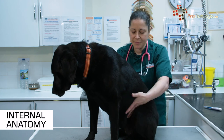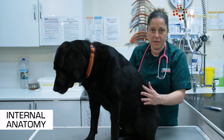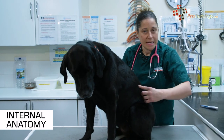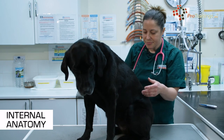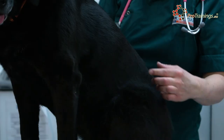Further back we have the intestines — the small intestines, which come from the stomach and then move into the large intestine. In certain species there is also a cecum; in other species there isn't a cecum. Your vet will be feeling for that depending on what animal you've brought in.